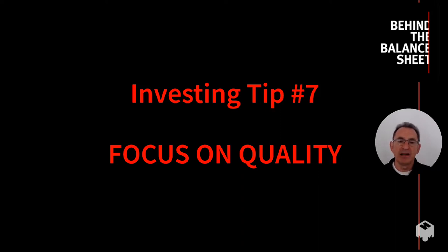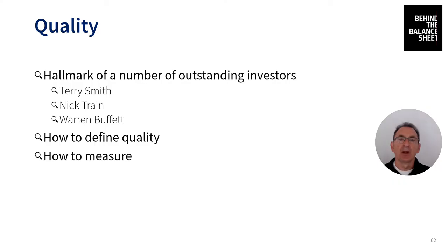Investing tip number seven is: focus on quality. Quality is a hallmark of a number of outstanding investors — best known of course Warren Buffett and Charlie Munger, but also outstanding investors in the UK: Terry Smith launched his fund ten years ago and now has around 20 billion dollars under management, and Nick Train and Linzel Train have an outstanding reputation with a very strong focus on quality. The key issues are: how do you define quality and how do you measure it?